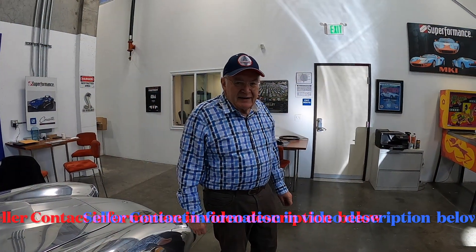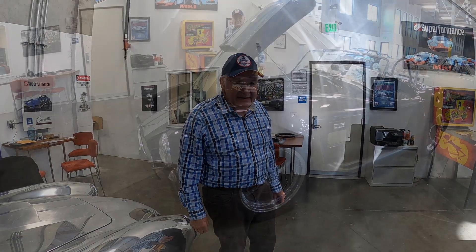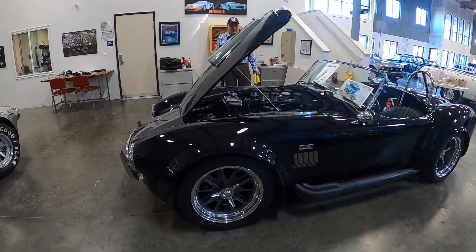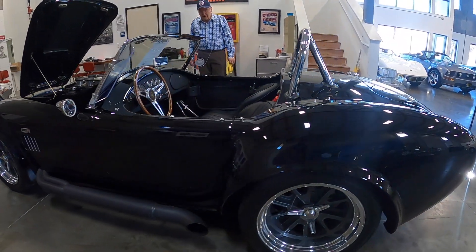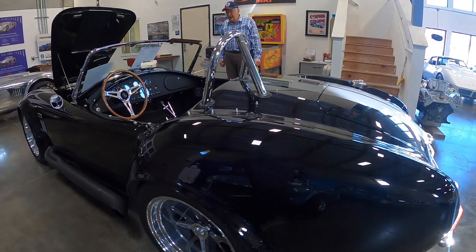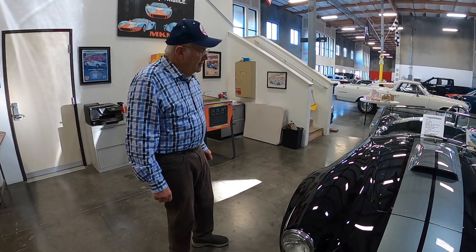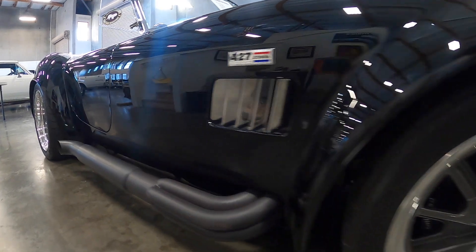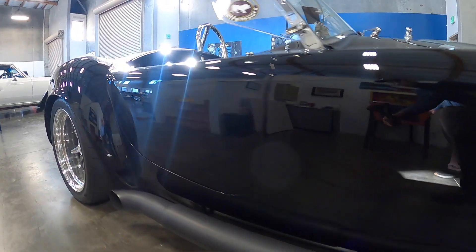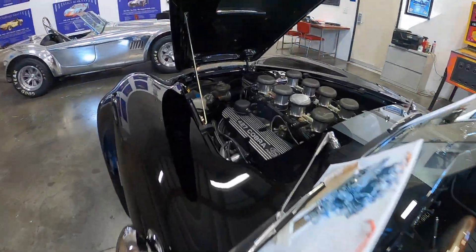Hi, I'm Dennis Peck. I'm a Shelby and Superformance dealer — been a dealer for 14 years. Pleased to show you one of our latest editions here this morning. This is a Superformance Mark III, a one-owner car with 1,430 miles on it. The engine is a Smedding 427 Windsor with eight-stack fuel injection.